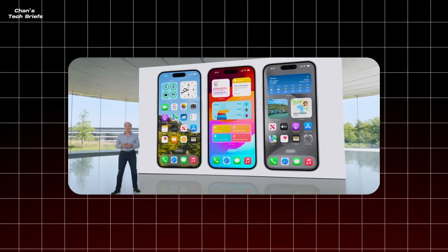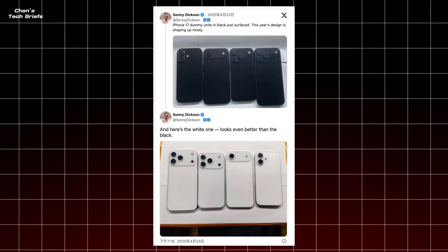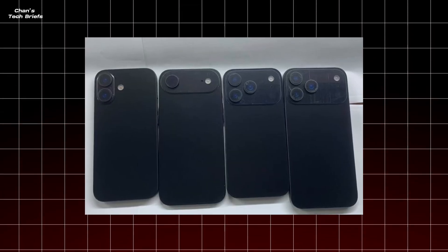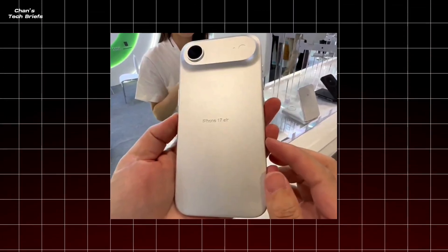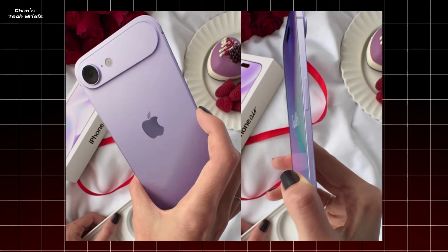And because no tech update is complete without some Apple buzz, here's the latest on the iPhone 17 Air. Supply chain leaks say it's packing a 2800 mAh battery, weighs a featherlight 145 grams, and is just 5.5 mm thick. That's thinner than a stack of pancakes at your favorite diner. Apple's clearly aiming for a phone so sleek you'll forget it's in your pocket — until it rings, of course.